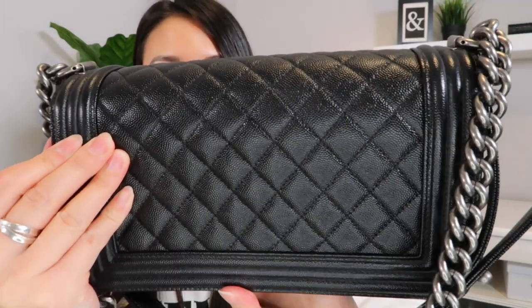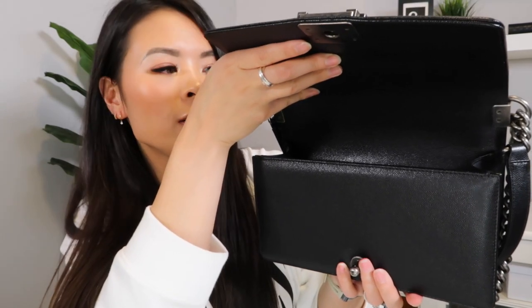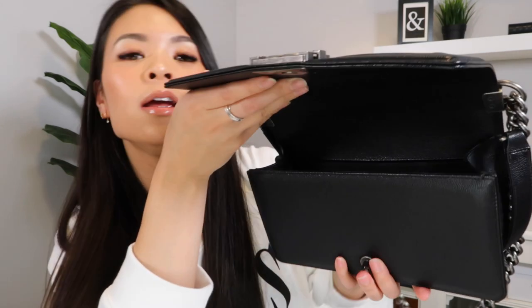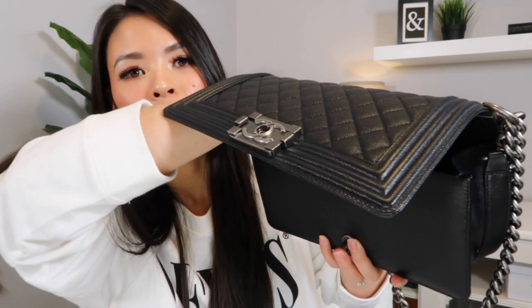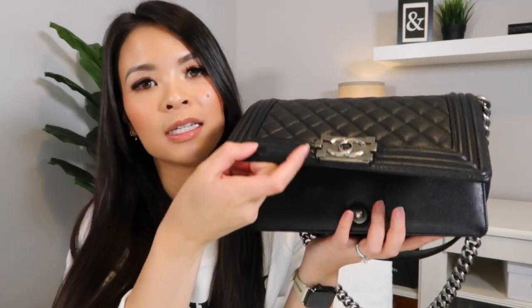On pre-loved Chanel bags on the resale market, you'll often see a straight crease line across the back panel where the flap has been bent back repeatedly. I hate that and I try to be very careful. The leather is so stiff that it makes it difficult to get in and out — I try to open it to a certain point at most and will not bend it further back to avoid creasing. Because of that, it just adds to how tricky it is to access. I do love the snap closure and it's convenient, but the stiff flap makes getting things in and out not ideal for me.